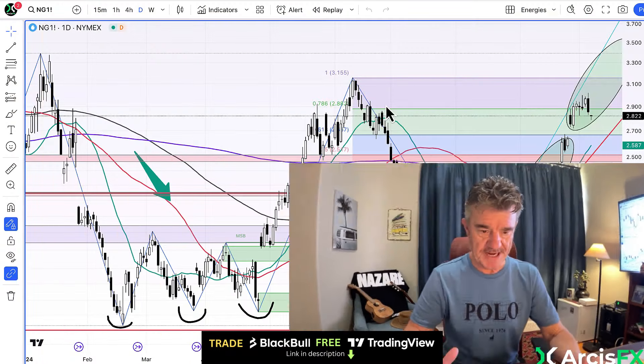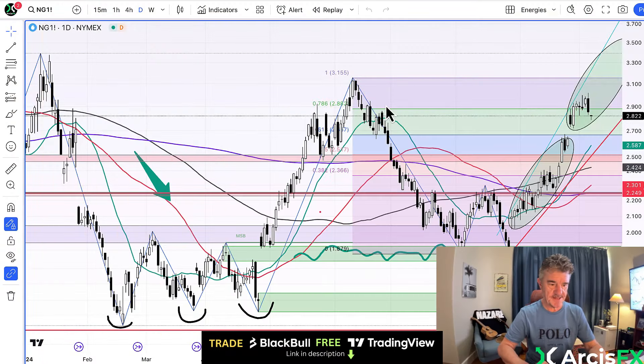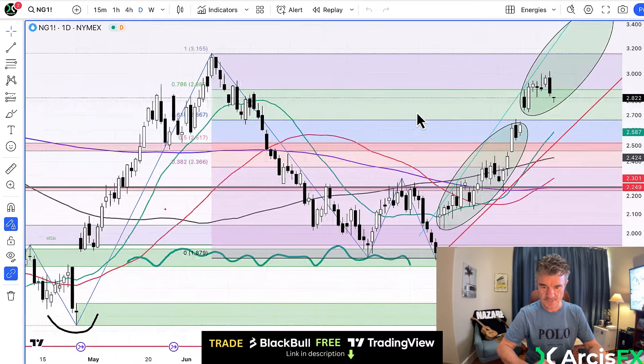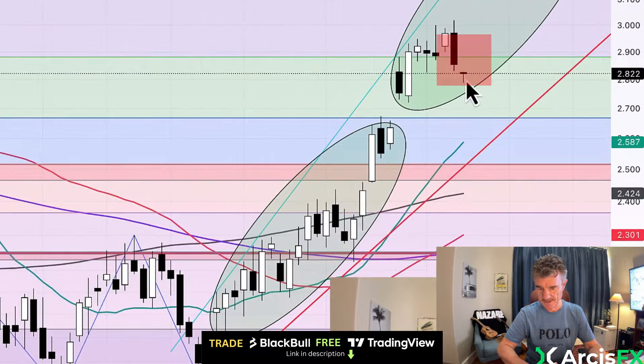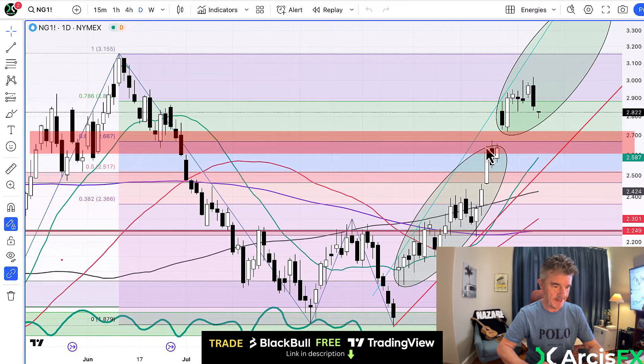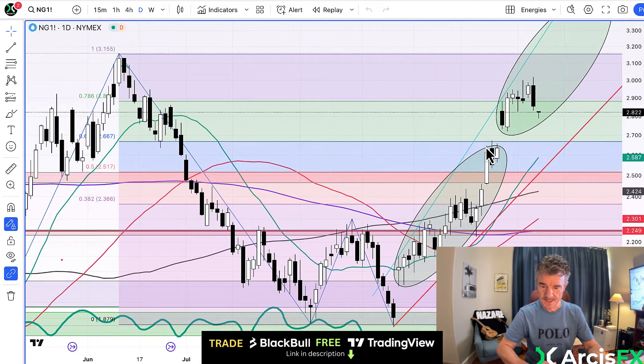Good morning folks, let's look at natural gas today. This is the daily chart at the NYMEX on the Henry Hub and we've rolled over this weekend with a tiny downward gap, only a couple of cents really. Below us we've got this Fibonacci blue line at about 2.65, which is also the bottom of the gap created by this last contract rollover, so that's 2.65.